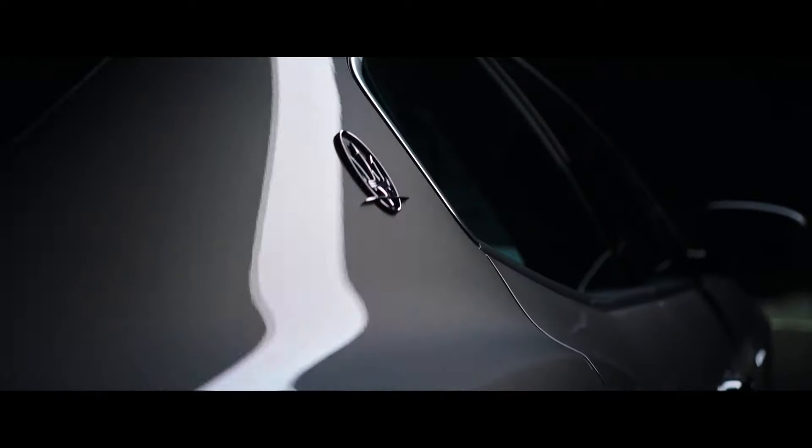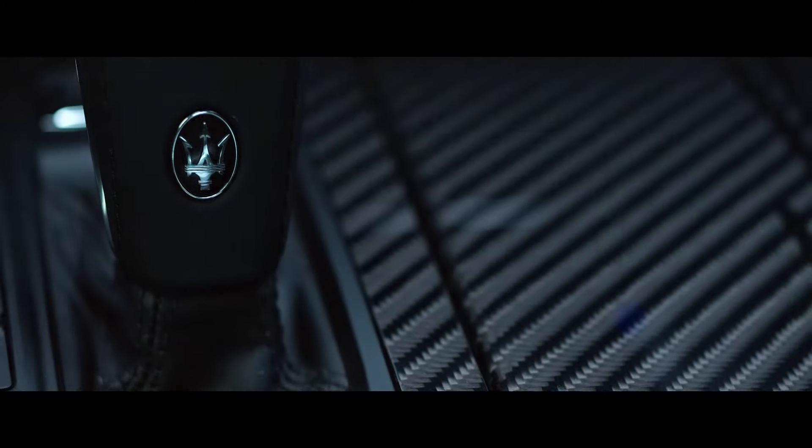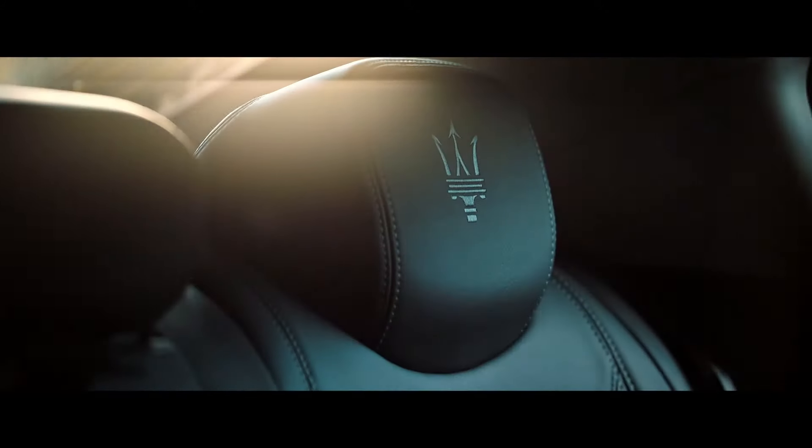What does luxury look like? It looks like elegantly sculpted Italian design. It feels like Piano Fiori natural leather and hand-stitched details. But what does luxury sound like?